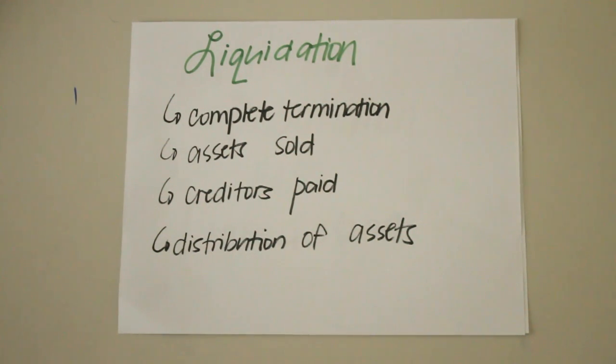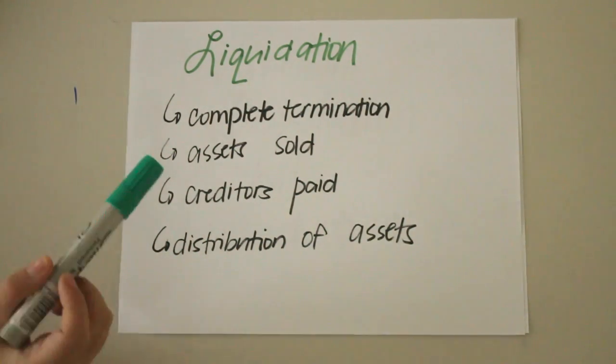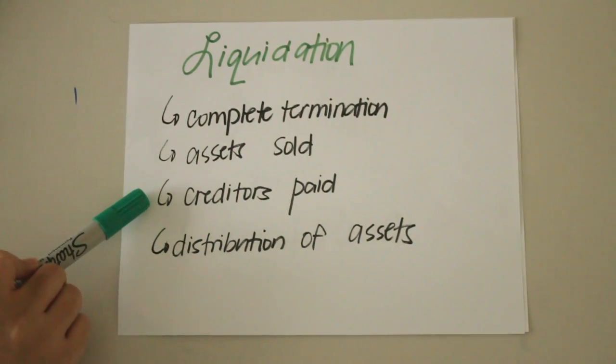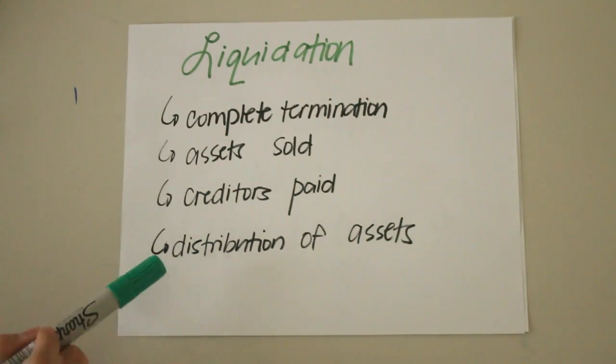A partnership is liquidated when its business operations are completely terminated. It may be caused by different factors: when the purpose of the partnership has already been accomplished, the term covered by the contract has terminated, the firm becomes bankrupt, or when the partners mutually agreed to close the business. When a partnership is liquidating, its assets are sold, the creditors are paid, and the remaining assets are distributed to the partners.